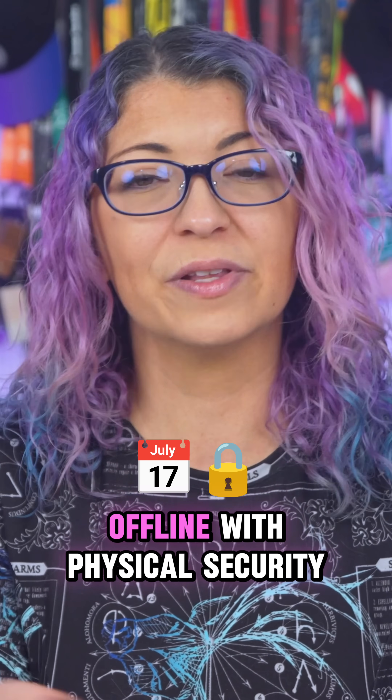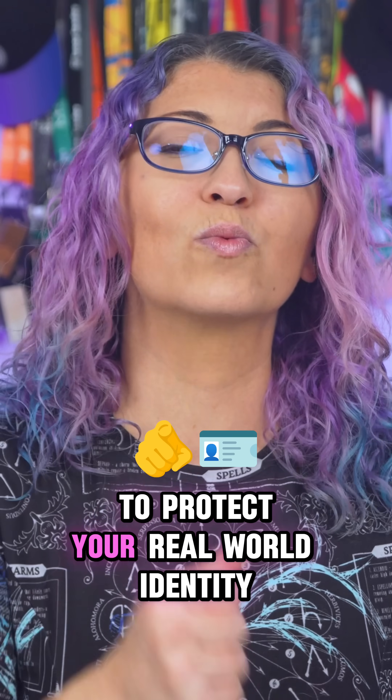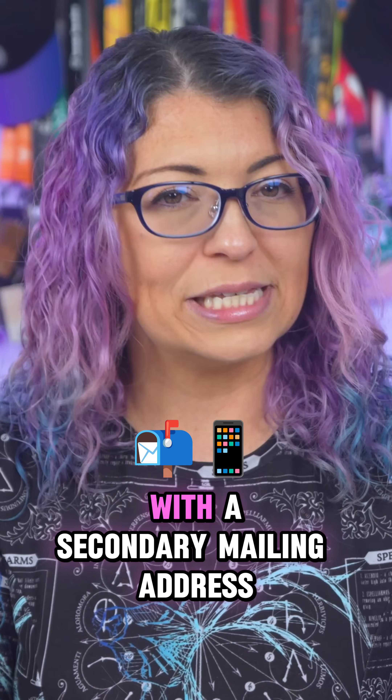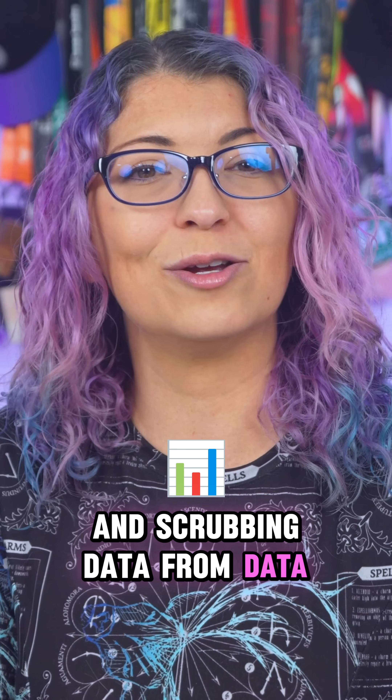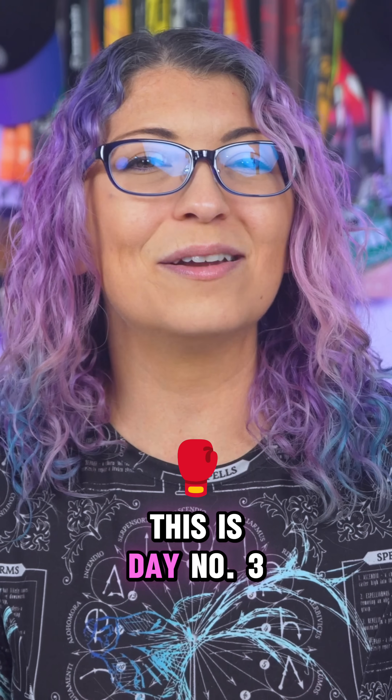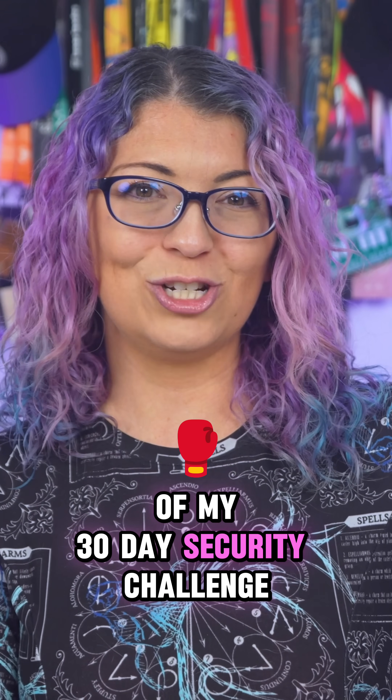Today we're taking your privacy offline with physical security to protect your real-world identity with a secondary mailing address and a burner phone, and scrubbing data from data broker sites. This is day number three of my 30-day security challenge.